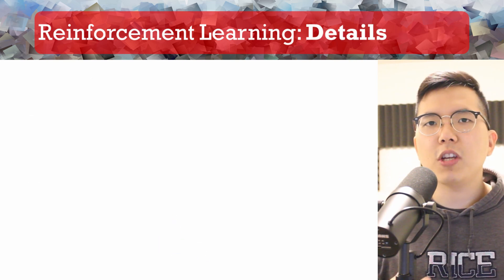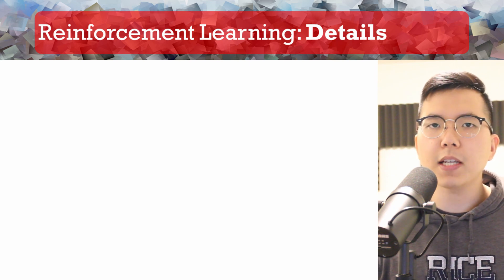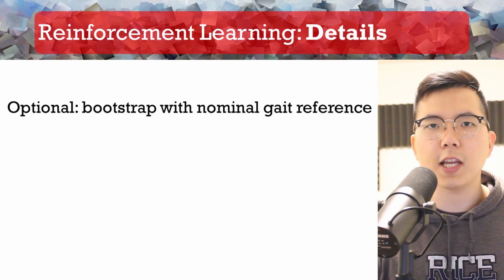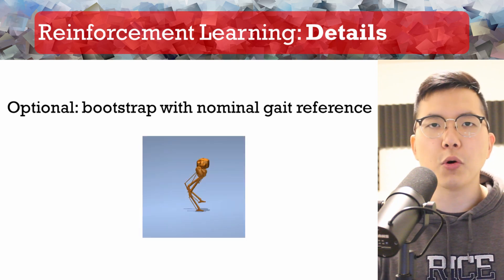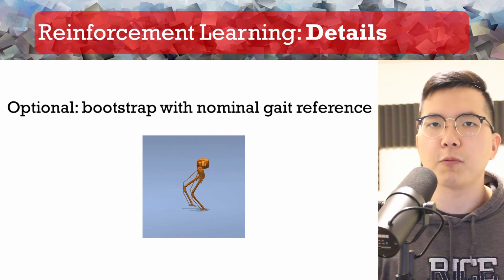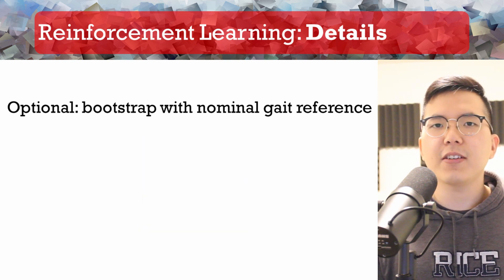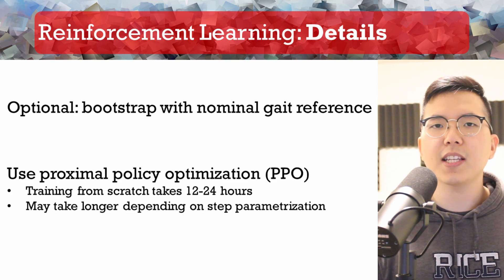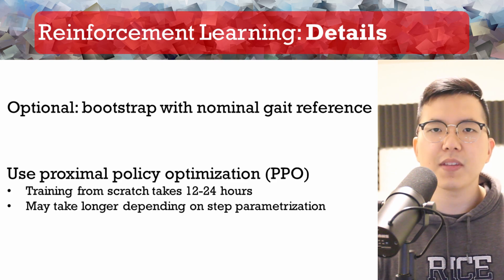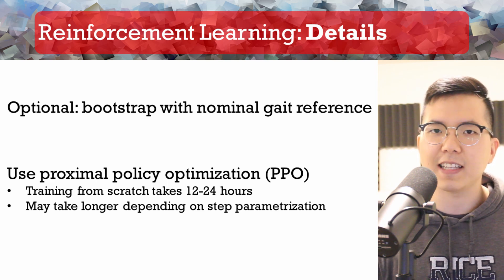Another way to achieve natural motions is to pre-train a control policy that mimics reference motion from a human expert trajectory or motion capture. We do this for one of our models, which is a simulated robot character. We train our policies using a standard implementation of the proximal policy optimization algorithm. In most cases, training a policy from scratch takes around 12 to 24 hours on a single GPU machine.